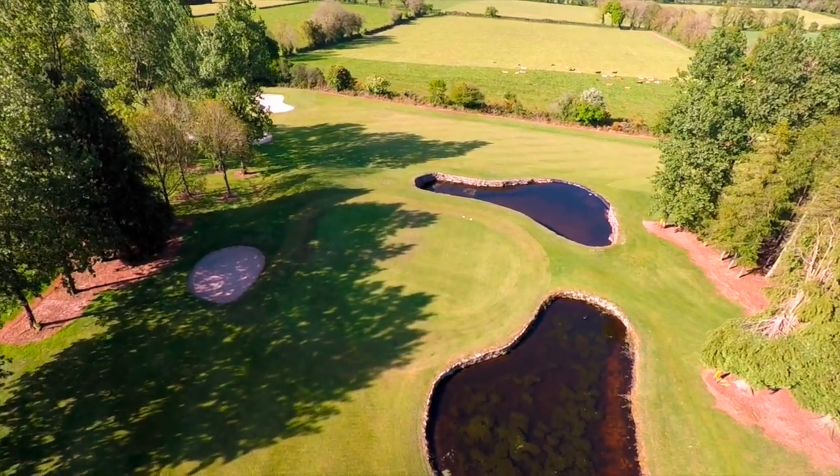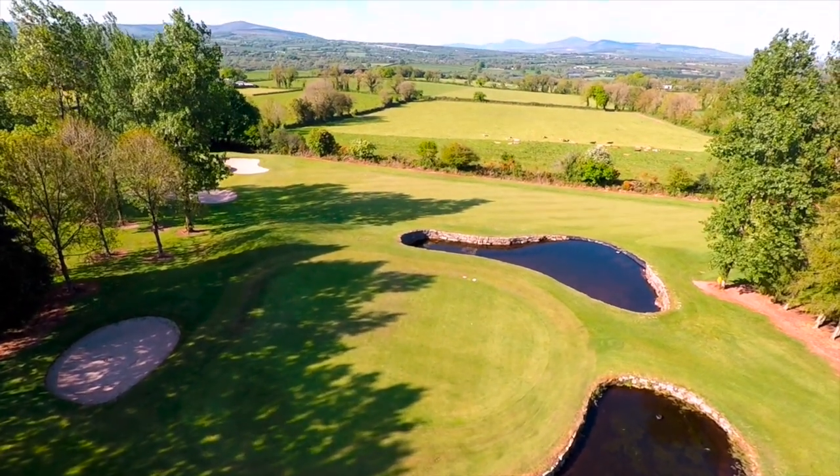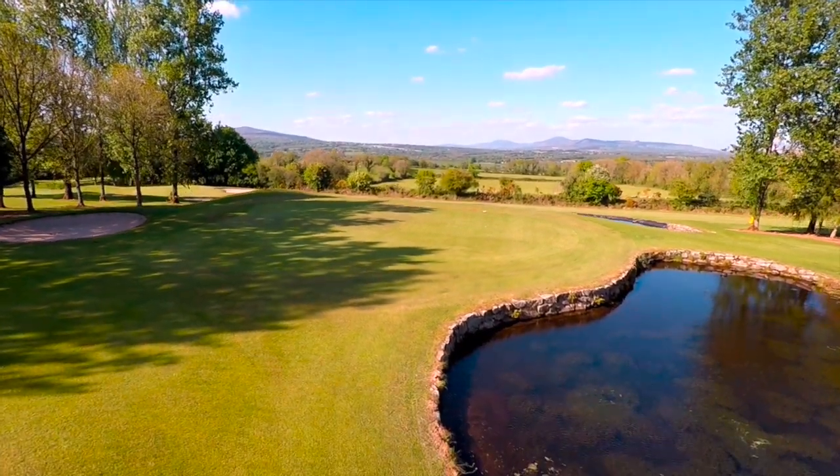The green slopes from left to right and is on two levels. It's difficult to get the back left hand pin. There's also a pond behind the green that can catch balls that are too long.